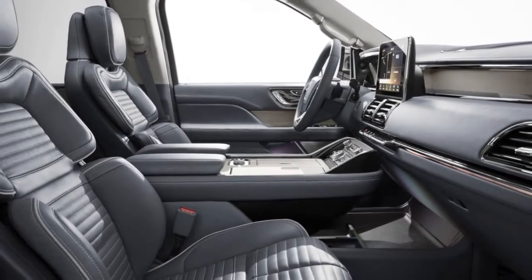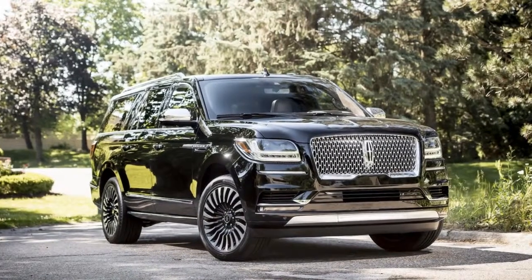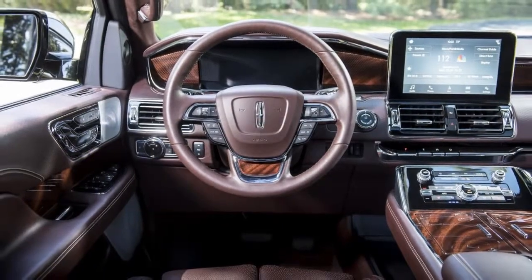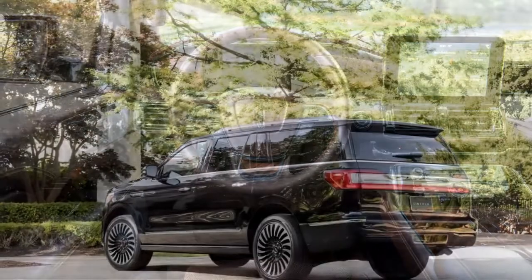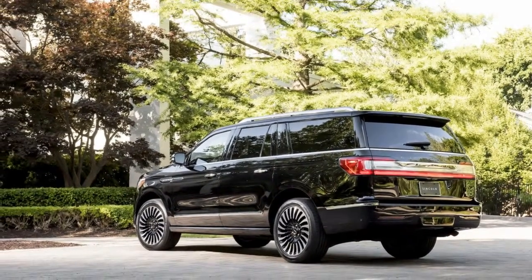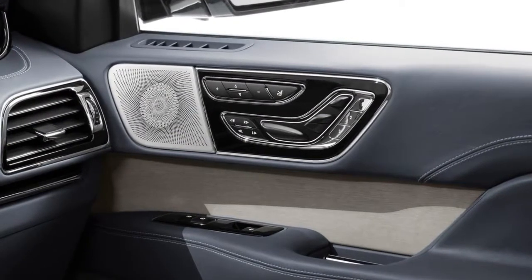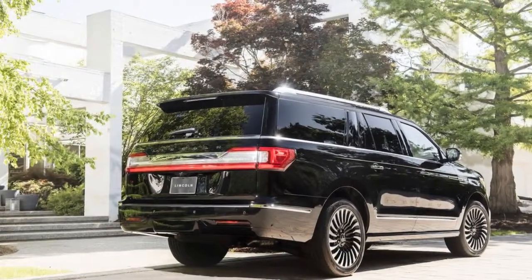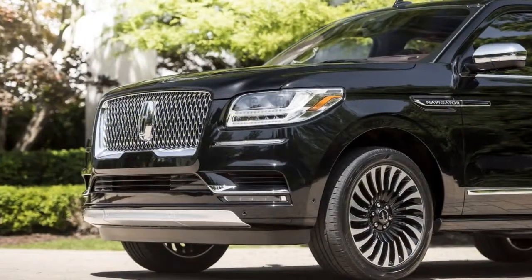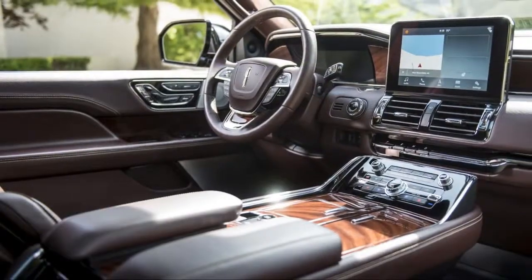A 10-speed automatic sends the 3.5-liter twin-turbo V6's estimated 450 horsepower to either the rear or all four wheels. But the Navigator isn't as much about burning rubber as it is providing an isolating experience inside. Substantial sound deadening and insulated glass deliver what Lincoln claims is the quietest Navigator interior ever. There's seating for eight, with leather and wood just about everywhere. What's not immediately visible is the high level of attention to detail Lincoln's designers paid to the inside of its new flagship.